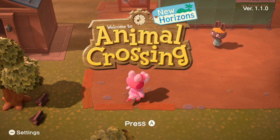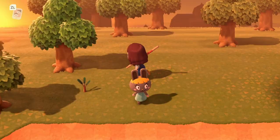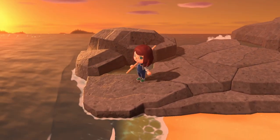Animal Crossing New Horizons has finally arrived. We've all packed up from being mayor to live in eternal debt and serve our leader Tom Nook, but this time on a deserted island.